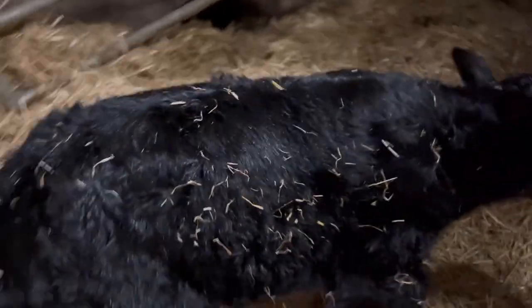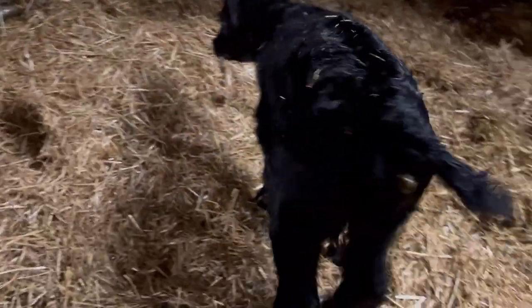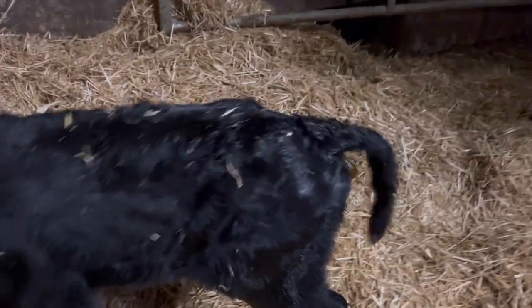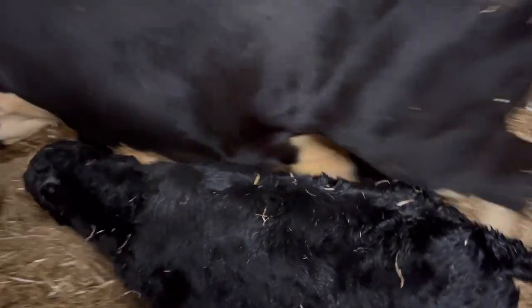Look at you. See that, guys? So it's having its first poo, which is that colour because it's essentially its mother's poo. So that means it's had something to drink because it's flushing its insides out. So that's handy to know.